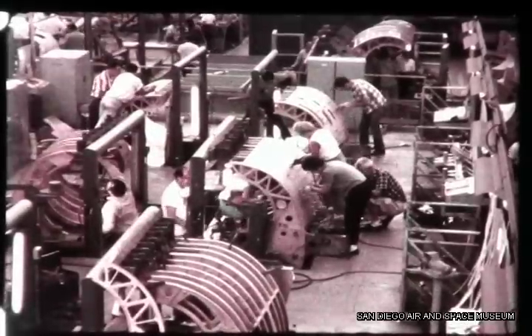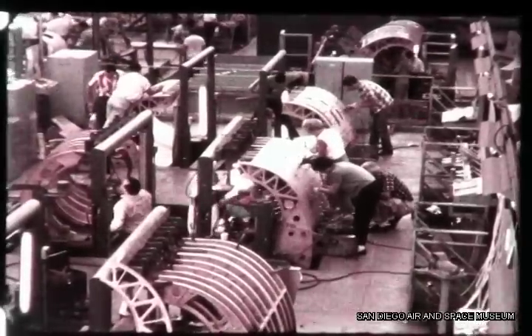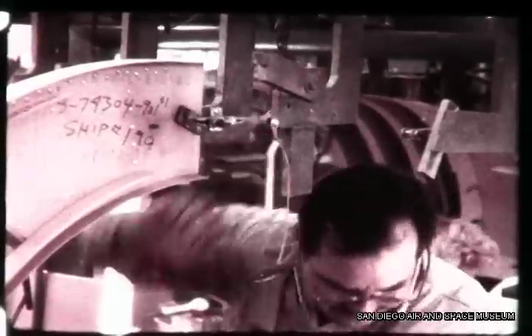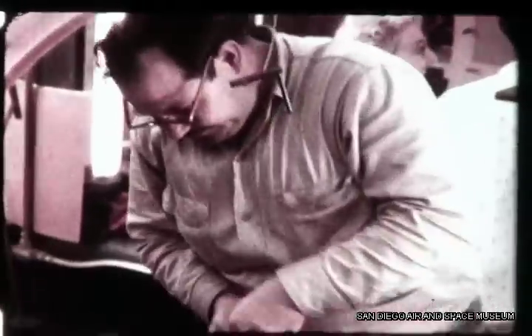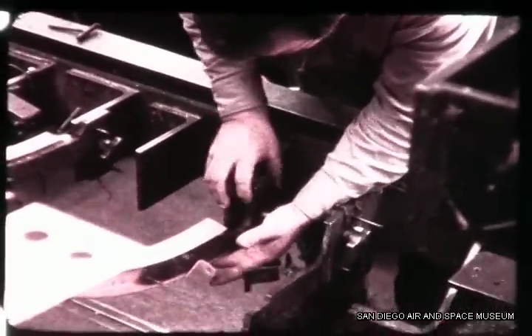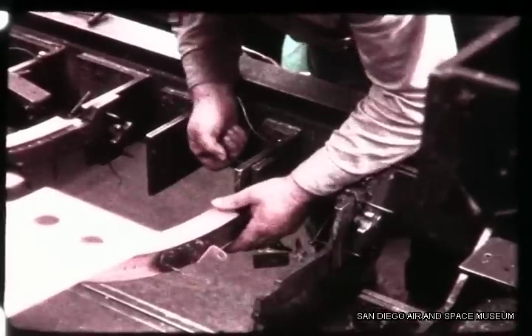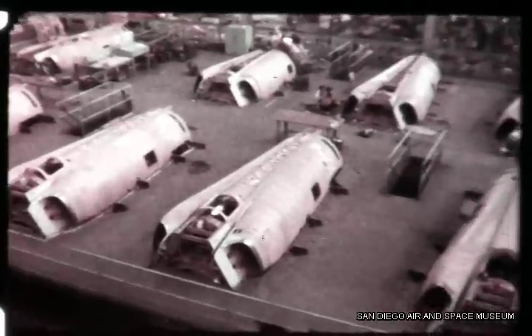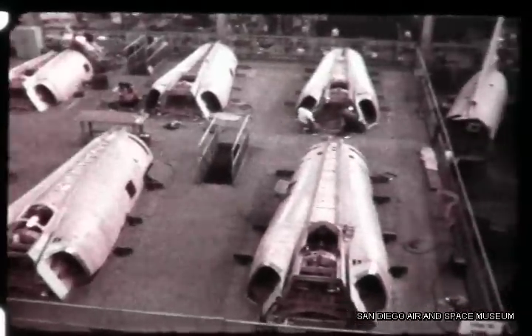For manufacturing efficiency, the F-106 was designed to be assembled from symmetrical halves. This provides efficient access by assembly workers at all stations. Wiring, bracketry, and plumbing are installed in the sub-assemblies before mating into larger barrel sections.